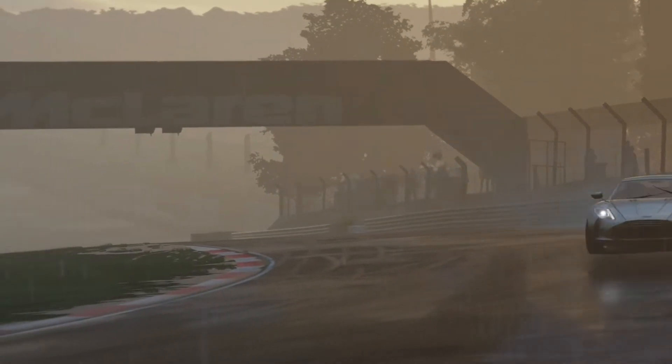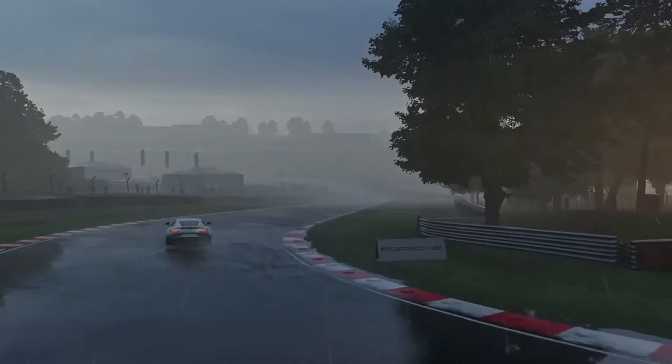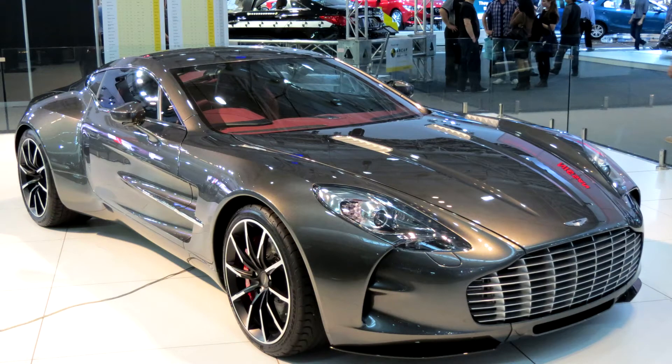They only made 77 of these vehicles, and 7 of them were actually special editions. These were made towards the end of production by Aston Martin's Q division, which is basically a personalization division. There were only a few custom paint options, so you pay a lot more for the same car with a fancy coat of paint. That's how special editions work in the hypercar industry.